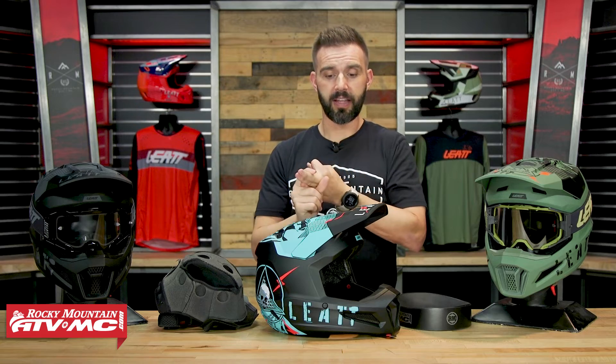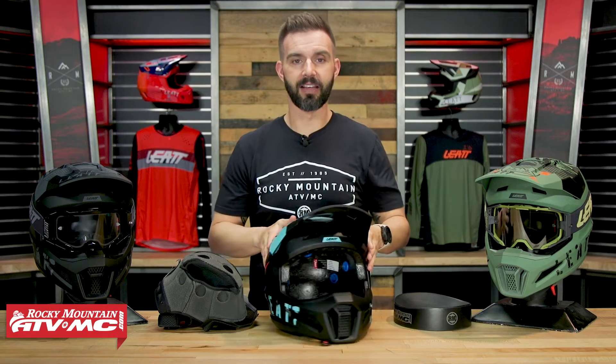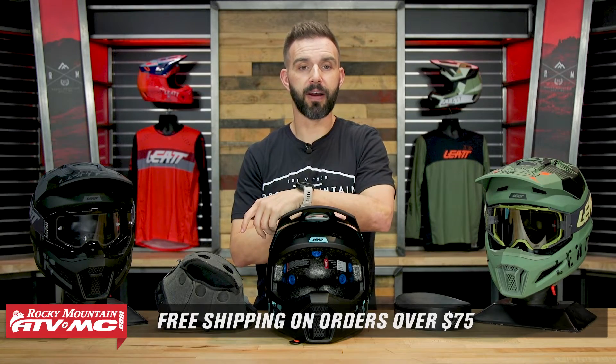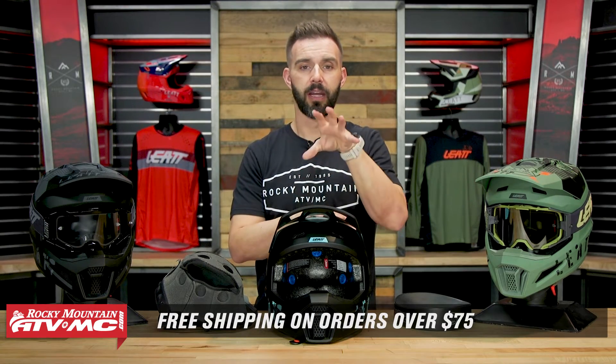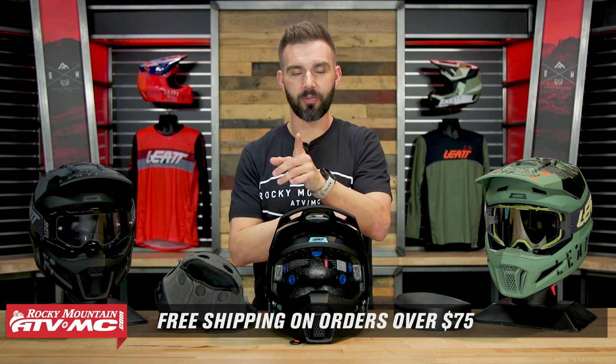That's the new 2.5 helmet from Leatt. Key takeaways: super lightweight, very comfortable, and great to see the 360 Turbines plus the multi-density EPS liner on the inside. If you have questions or comments about this helmet or any other Leatt helmet, leave them down below. To grab your next helmet, click the link or head over to rockymountainatvmc.com — we ship free over $75. Get subscribed and hit the notification bell to stay up to date. I'm Chase — we'll see you on the trails.